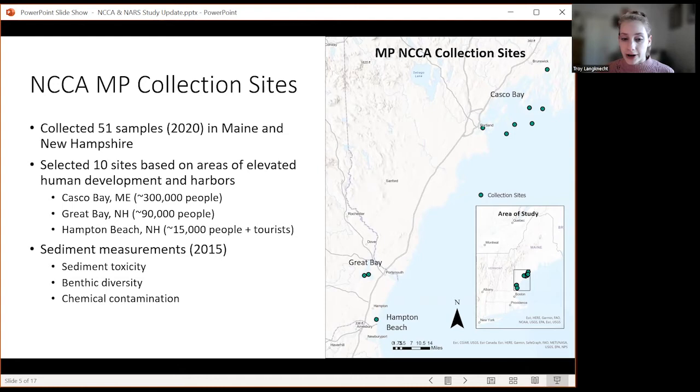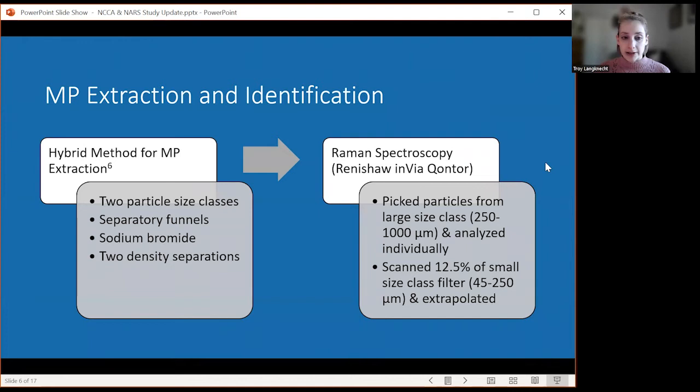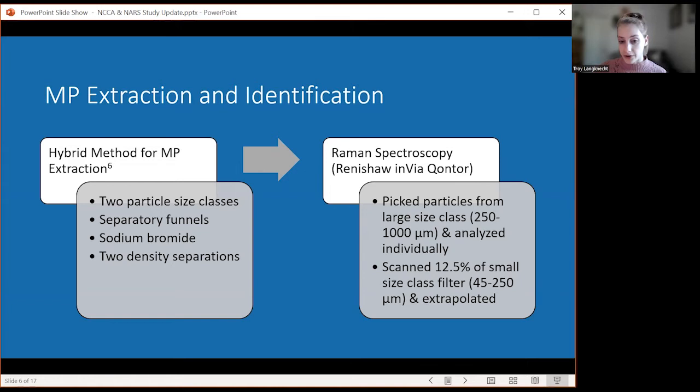The great thing about working with NCCA is they're also doing analysis on many other different sediment measures such as toxicity, benthic diversity, and chemical contamination. While 2020 data isn't complete yet, we do have access to 2015 data for these sample locations. We extracted microplastics from sediment using a hybrid method that first separates sediment into two particle size classes, then uses separatory funnels and sodium bromide to conduct two density separations. Following extraction, we identified microplastic particles using Raman spectroscopy, picking large particles from the larger size class and analyzing them individually, and scanning 12.5% of the smaller size class filter and extrapolating that data.